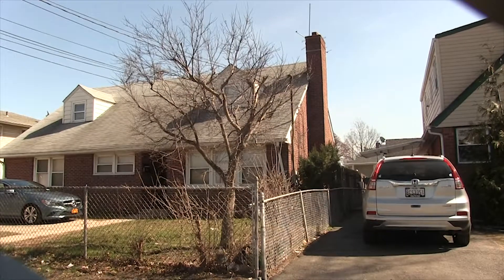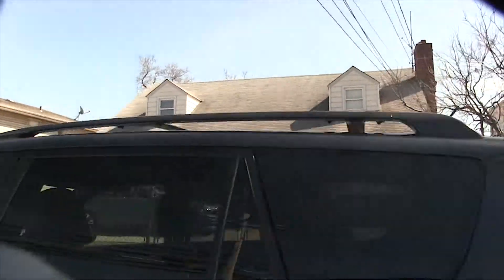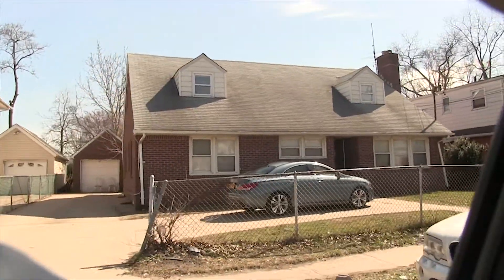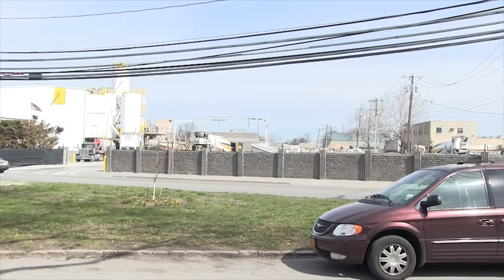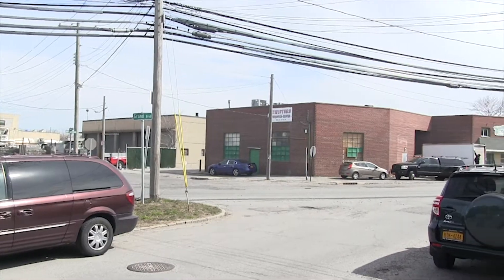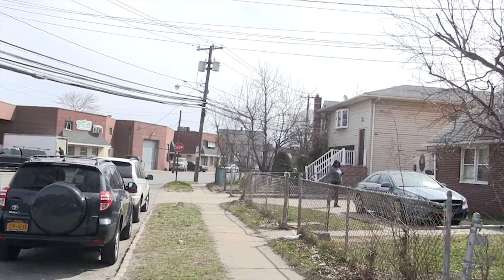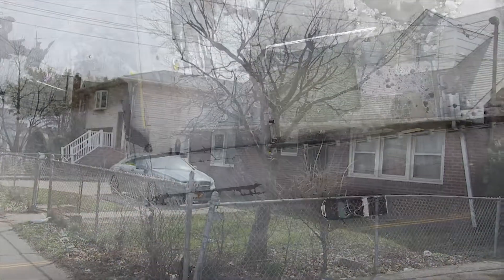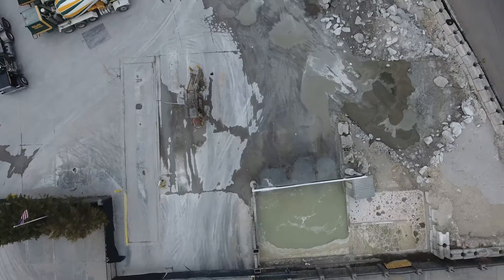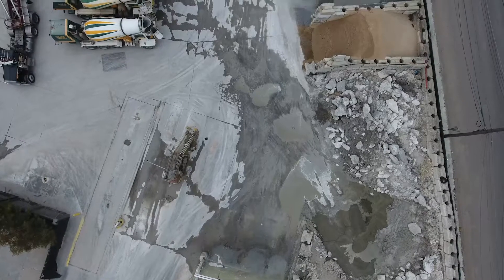This is where I used to live — 806 Anna Avenue — right across the street from the Nicola Ready Mixed Concrete Plant. This is where local businesses and contractors get their cinder blocks, cement, and other masonry products.